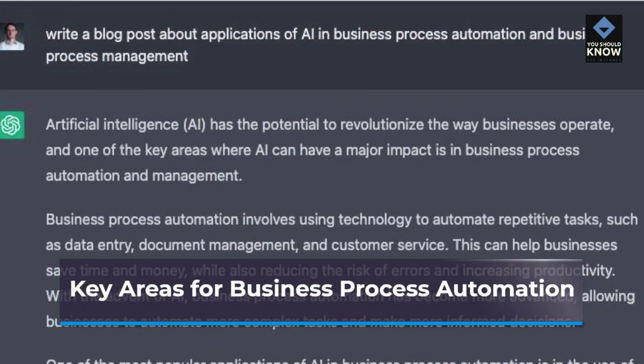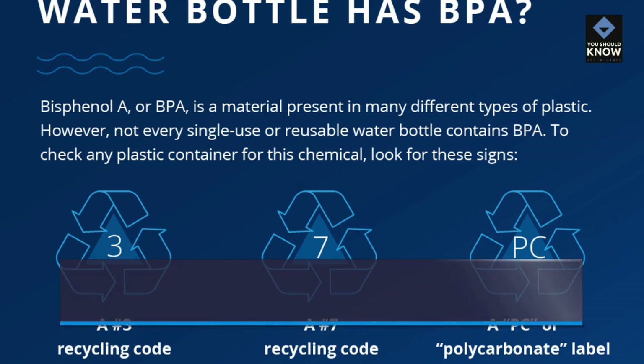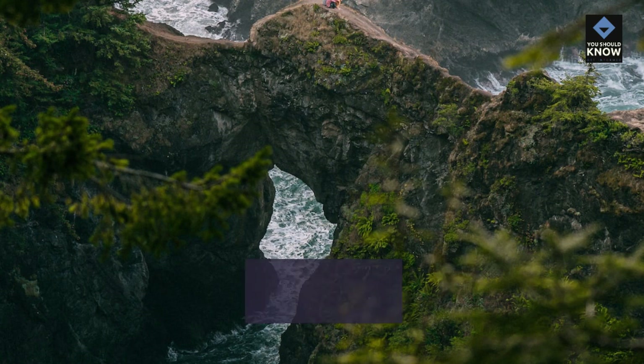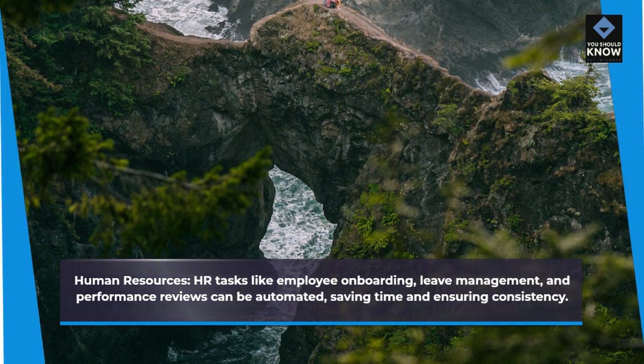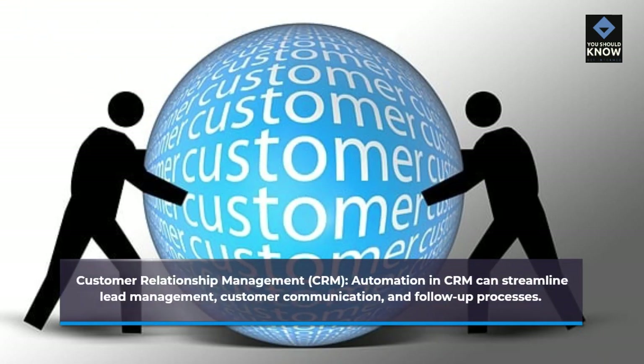Key areas for Business Process Automation — Finance and accounting: BPA can automate invoice processing, payroll, expense management, and financial reporting, reducing manual data entry and errors. Human resources: HR tasks like employee onboarding, leave management, and performance reviews can be automated, saving time and ensuring consistency. Customer relationship management: automation in CRM can streamline lead management, customer communication, and follow-up processes.